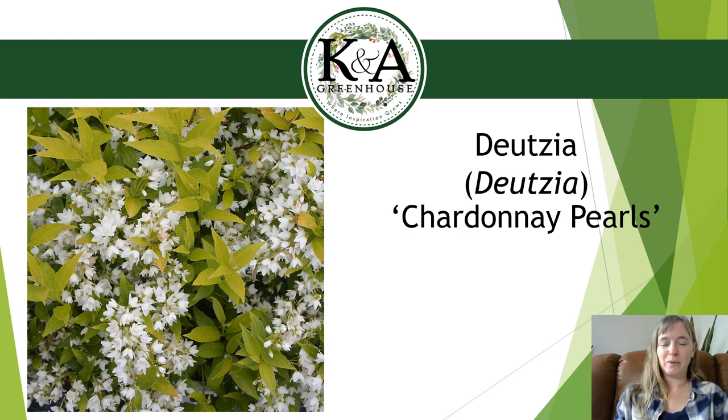Chardonnay Pearls is a little bit smaller — about three feet tall and three feet wide — so you can put it almost anywhere, especially on a smaller property. The hardiness zone isn't quite as hardy as the other two deutzia varieties we sell; it's zone 5 to 8, so keep it protected. I'd avoid planting it in an exposed kidney-bean bed in the middle of the lawn; keep it closer to the house. If you're in zone 3 or 4, I'd stick with the hardier deutzia varieties. And like all deutzias, it is deer and rabbit resistant.